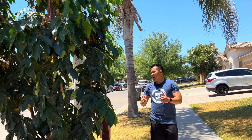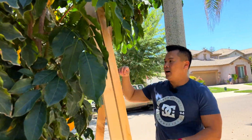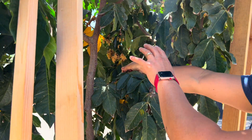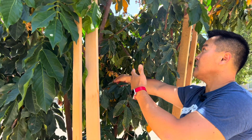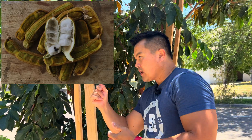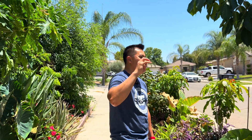Eventually, once these fruits ripen and mature, they become big bean pods — normally about a foot long. And deep inside each pod are delicious pops. The best description I can think of for the taste would be very similar to cotton candy, but insanely juicy.